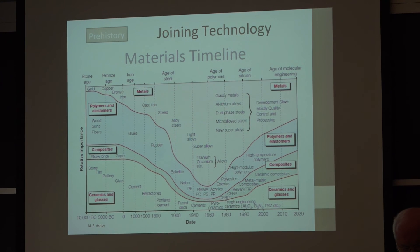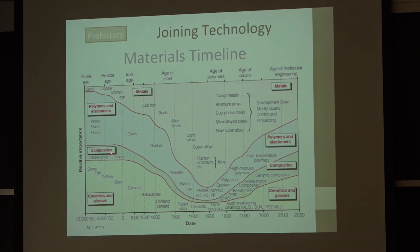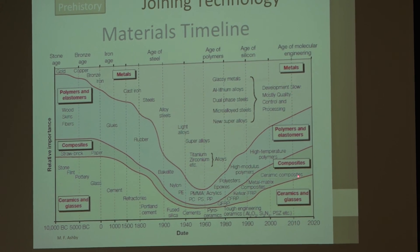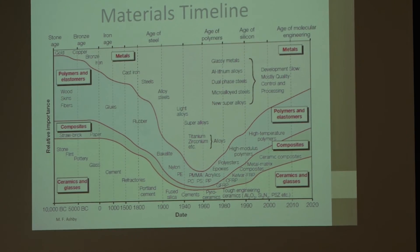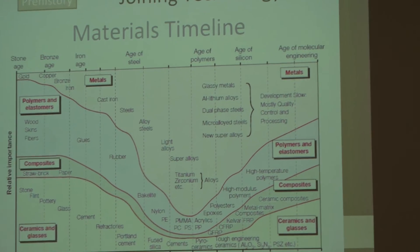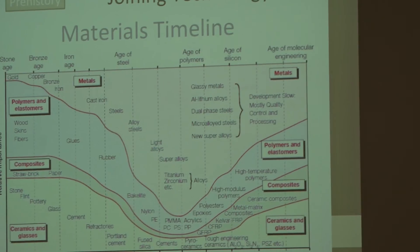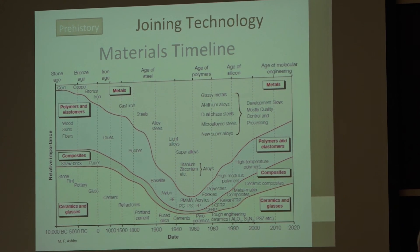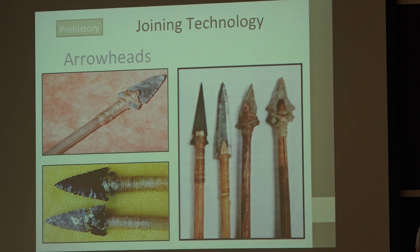If we look at materials through the ages, this is a plot from Michael Ashby of materials used in ancient times: polymers and elastomers, composites, ceramics and glass, and metals. In modern days we have the same four classes of materials, but the types of metals and their volume fractions are quite different. We can talk about how we joined these materials together in ancient technology.